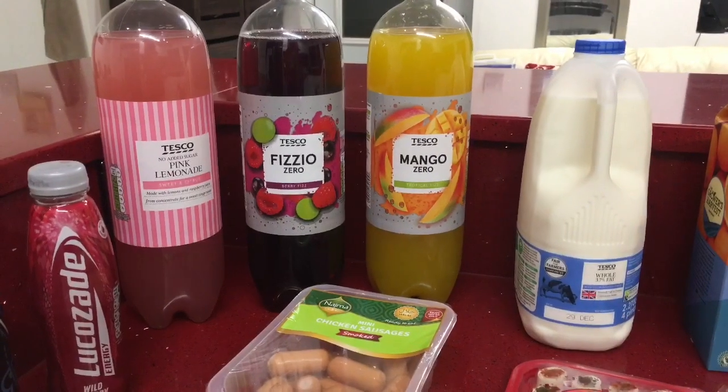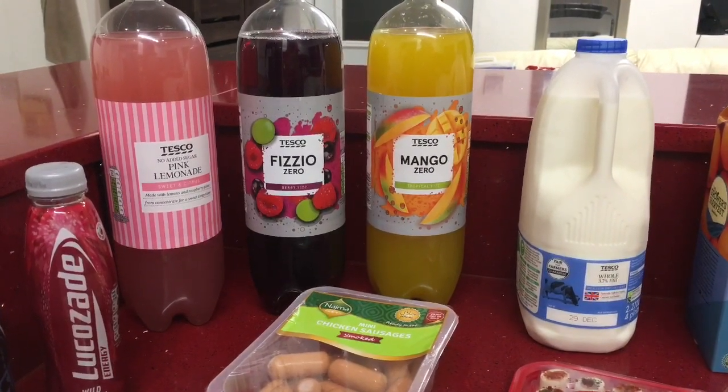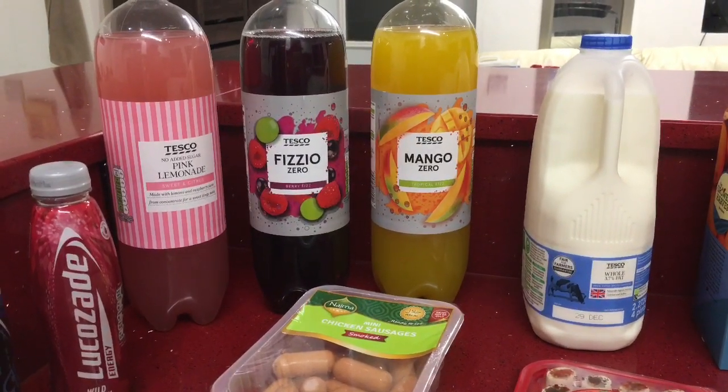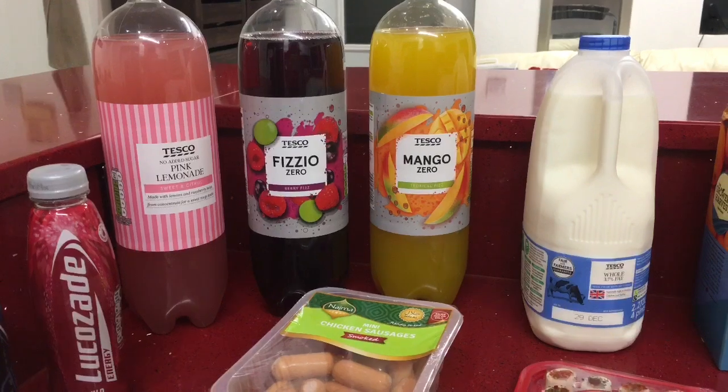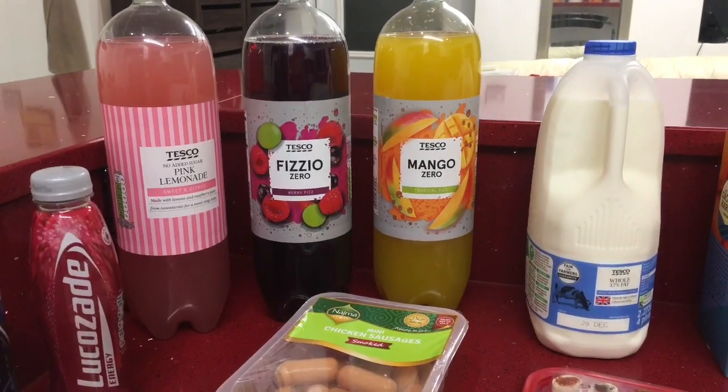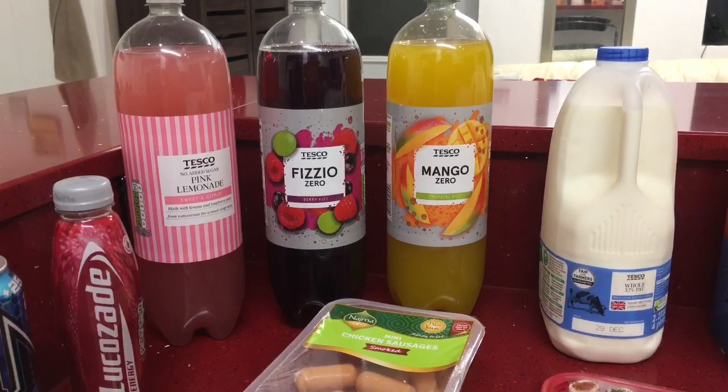Hi everyone and welcome back to my channel Life with Mini. I hope you're all doing really well. If you're new, my name is Mini and it's lovely to meet you. To all my lovely subscribers, thank you so much for joining me today. In today's video I have my weekly Tesco grocery haul for you.